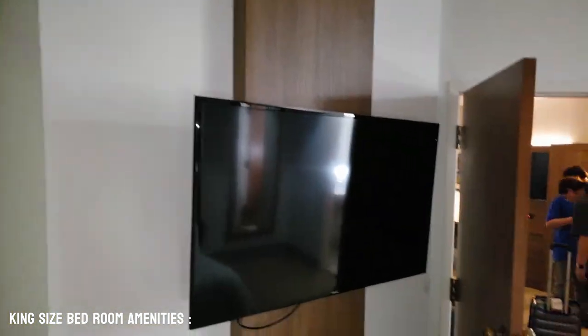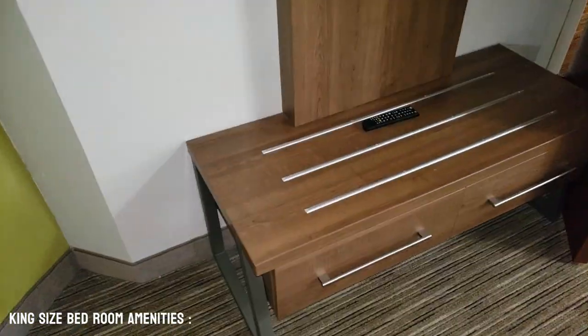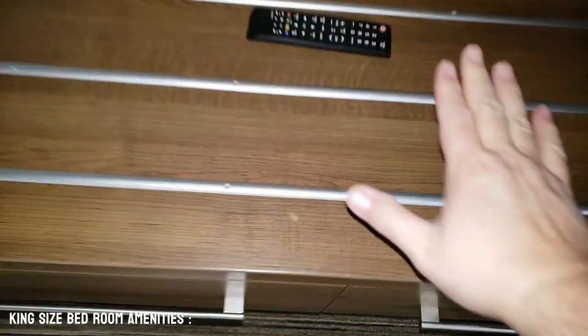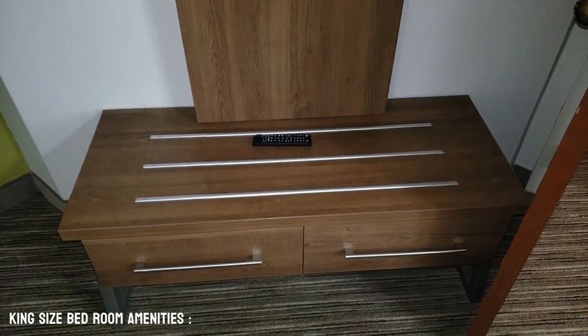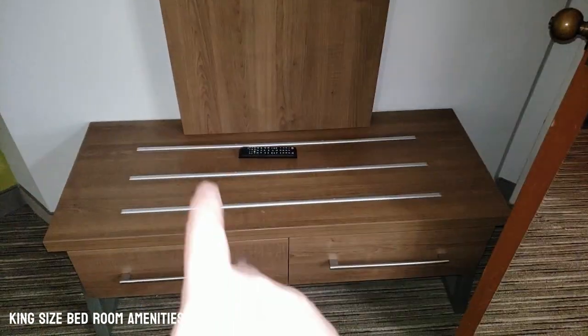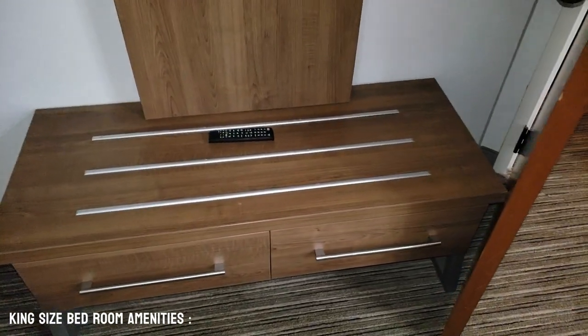We have a second large flat screen TV. And then we also have the dresser here that you're able to put your open suitcase on — we love this — because you're able to easily get it open and you don't have to unpack everything.